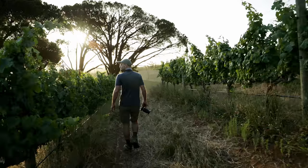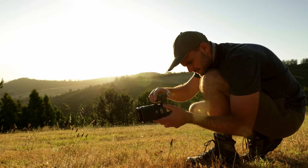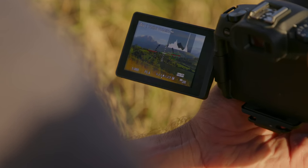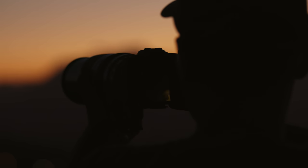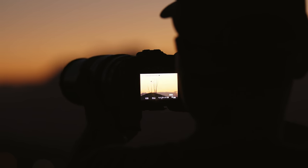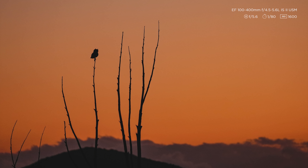I knew that moving to a full-frame would change the field of view of the EF lenses that I already had. It was funny though — it totally changed my 70-200 lens. Putting it on the 6D made it a bit wider and totally transformed it for me. It's now the lens I think I use the most.